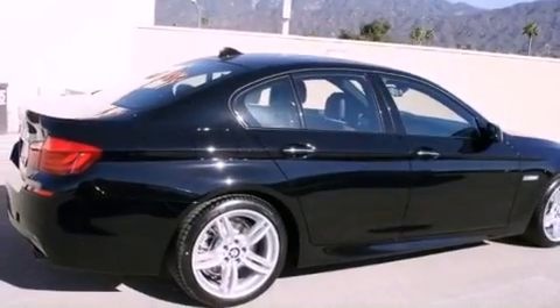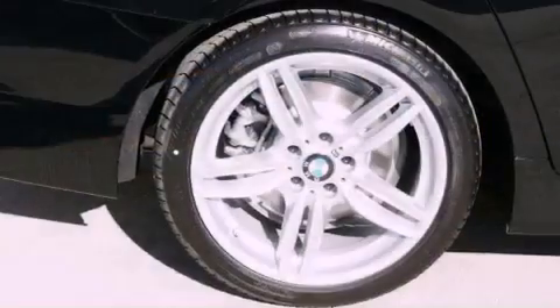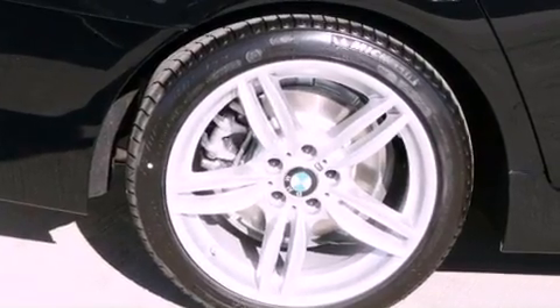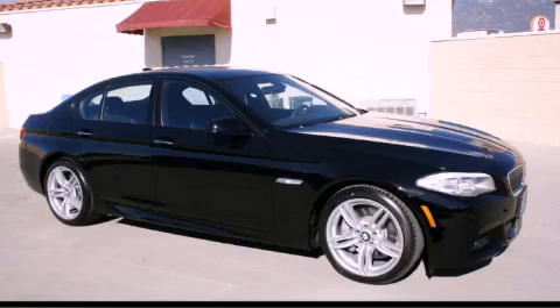With an EPA estimated rating of 30 miles per gallon on the highway, it doesn't compromise fuel efficiency for size, comfort, or fun. Stop by today and test drive this vehicle for yourself.